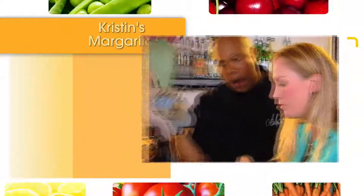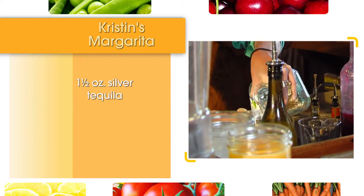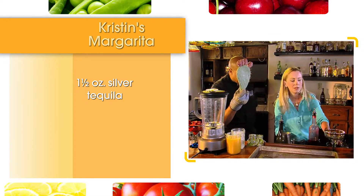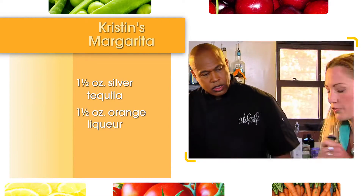First, we're going to take a little Patron silver. I like to use a silver tequila for this. So we're going to use an ounce and a half of that. We're going to use an ounce and a half of Cointreau, which is an orange liqueur.